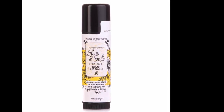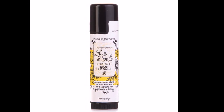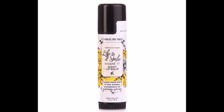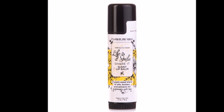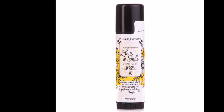The next item you'll receive is the Posh Life Giant Lip Balm, which is the same size as our skin sticks except it's a lip balm. Imagine having that big of a lip balm — you would use it for six months and not even be rid of it.